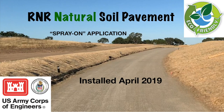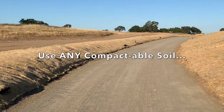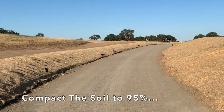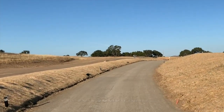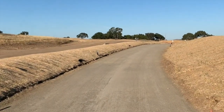This is one of our most recent customers who used our spray-on application versus our mix-in. Any soil can be used as long as you can compact it to 95%. Keep in mind, this is merely our spray-on application, which will give you up to three years maintenance-free roads.